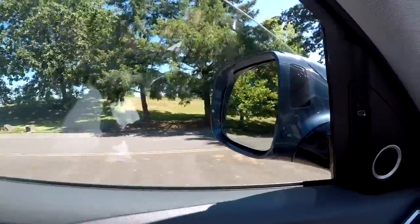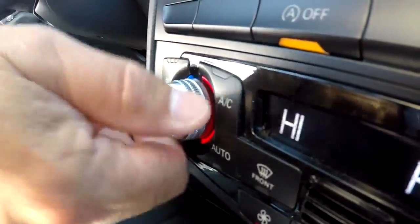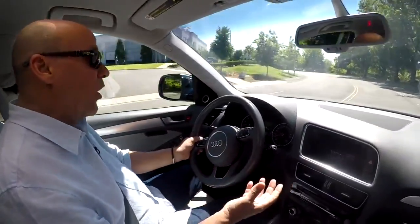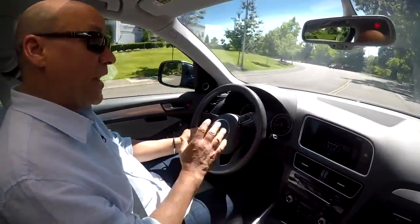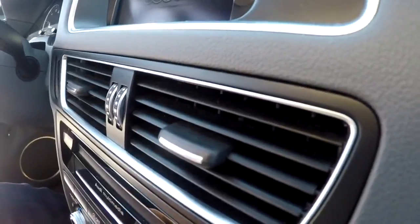First, while you're still moving, put the windows down, turn the AC off, and blast the heat. Now that's going to put a lot of hot air into the car, but it's drawing that hot air from the engine. I know it sounds crazy, but that's the quickest way to cool your engine down.